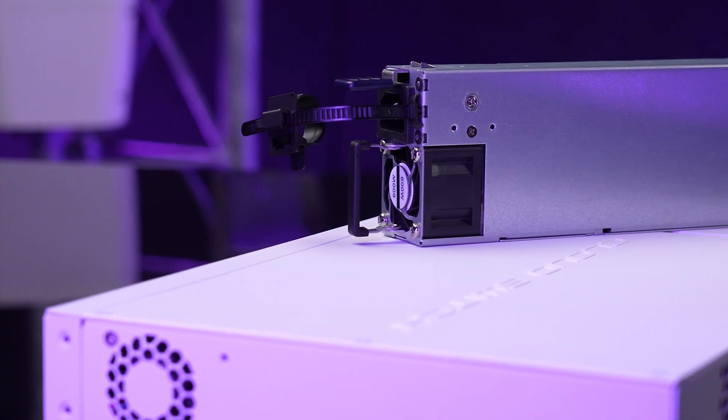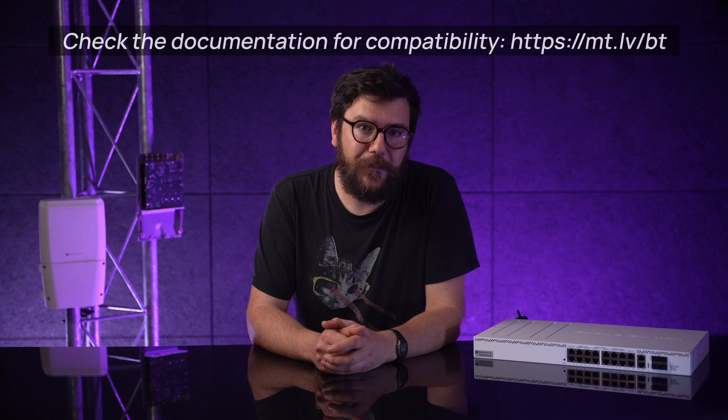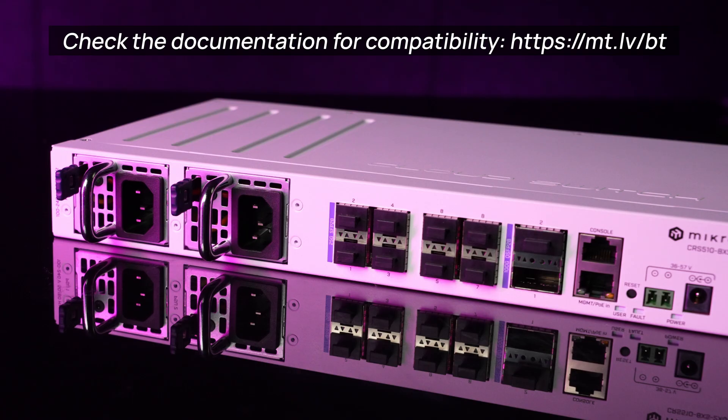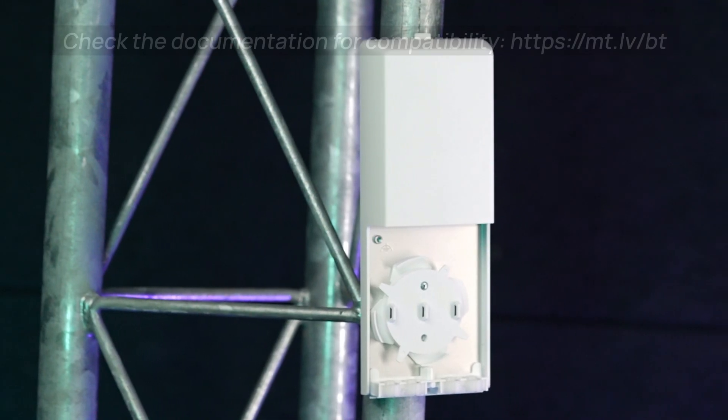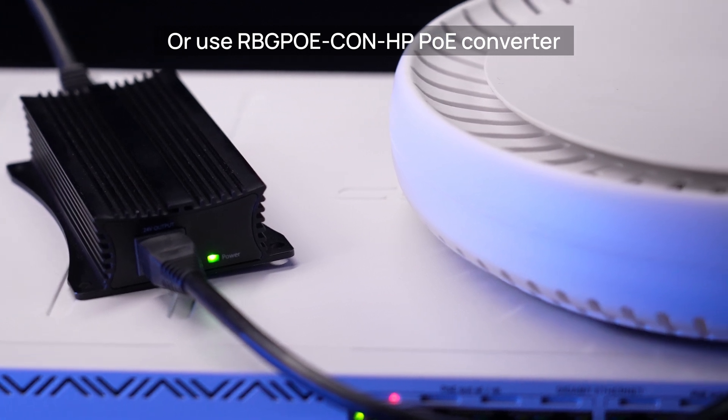Looking ahead, you can expect more PoE++ products. I would definitely recommend this type of PoE to power a wide range of demanding third-party devices. The new PoE++ is compatible with the latest MikroTik devices such as the CRS504, 510, and FTC11. For other AF/AT and passive PoE MikroTik devices, we suggest using CRS354 and CRS328 PoE switches for optimal compatibility.